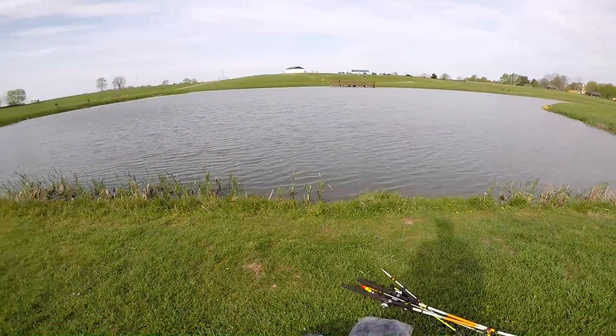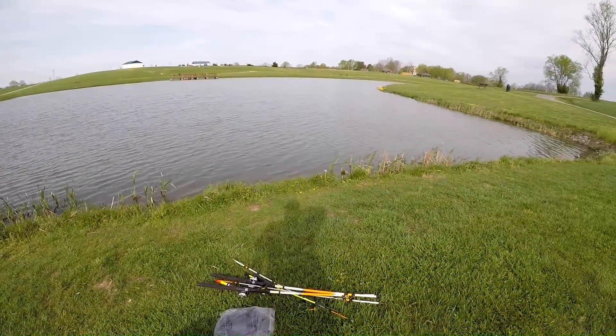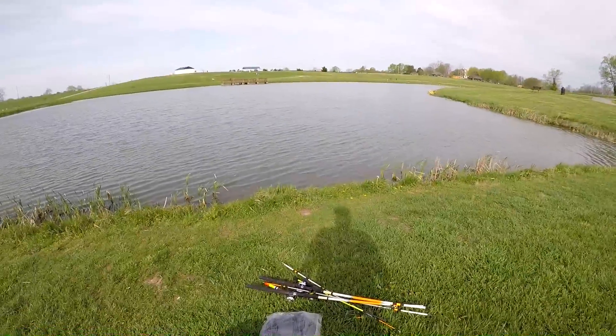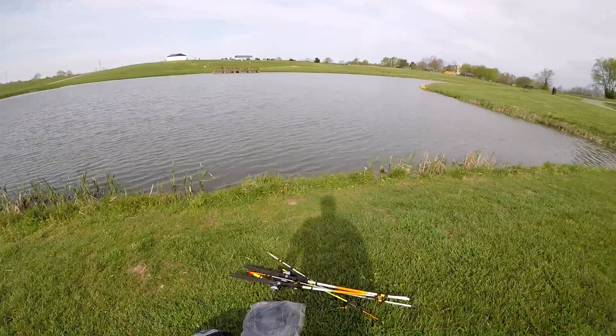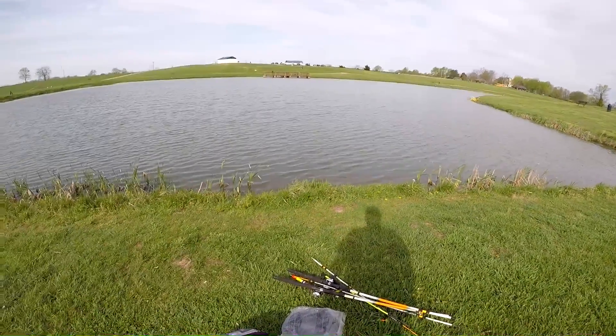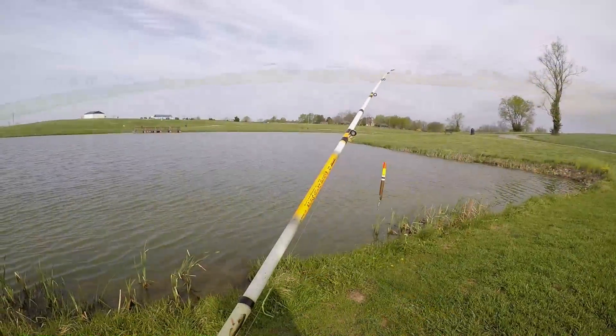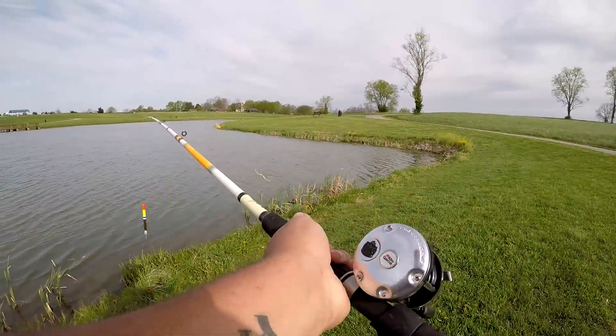I know some people have been out here catching fish. My father and his cousins have been coming out here catching fish, and everybody's been catching some channel cats to eat. So I figured I'd give it a try and see what happens — stay tuned.